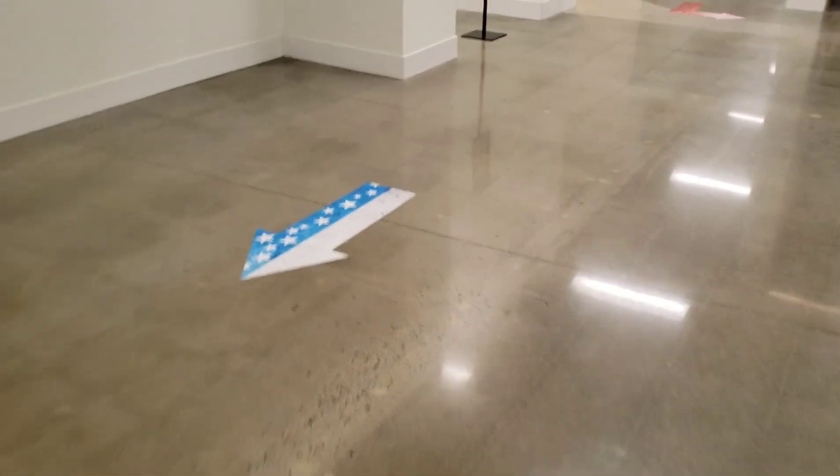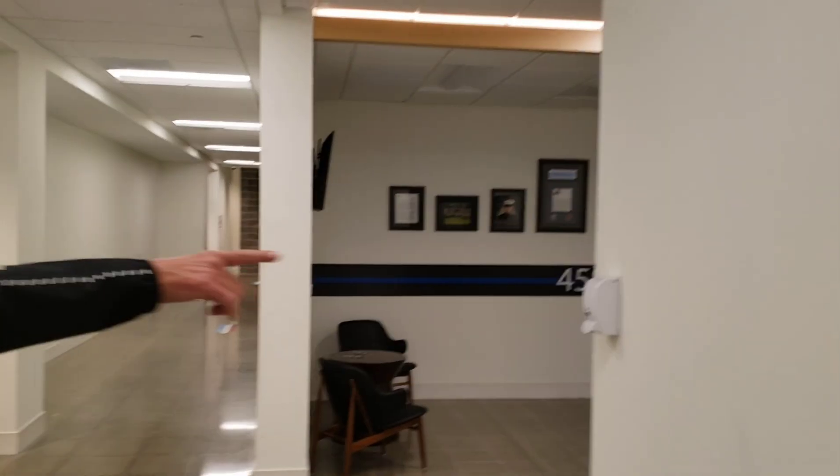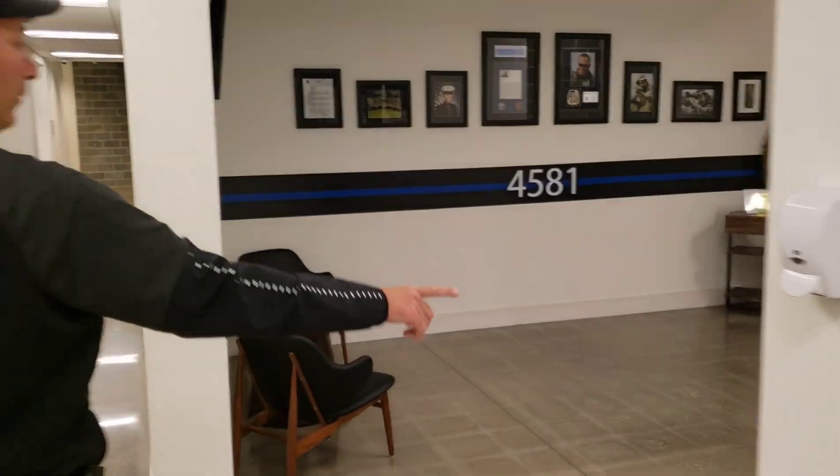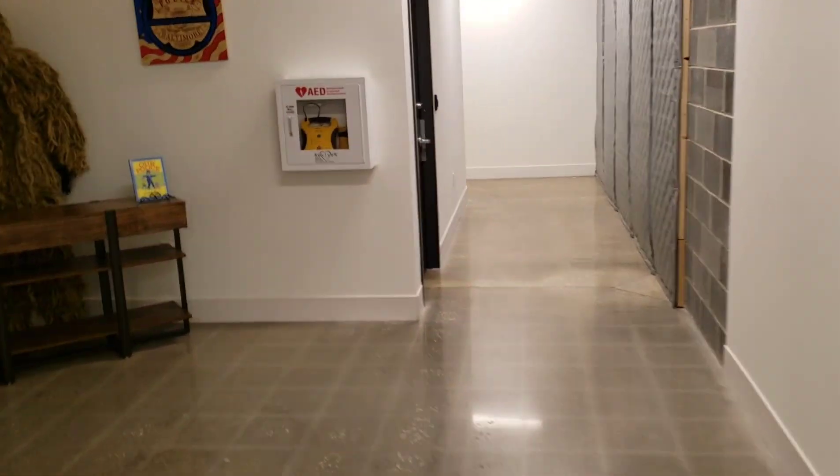Just wanted to show y'all this. It's not an official video. Just wanted to let y'all know that my range is better than y'all. Have you been in the 100 yards? Yep, you've been in there. So the 100-yard range is right there — 100-yard range.